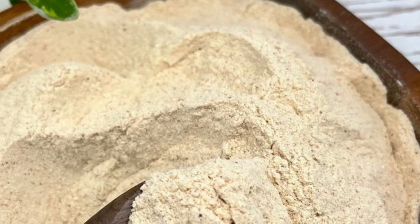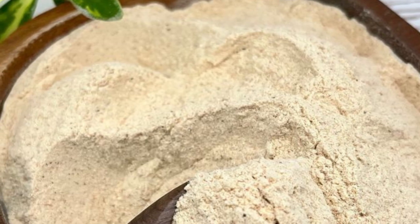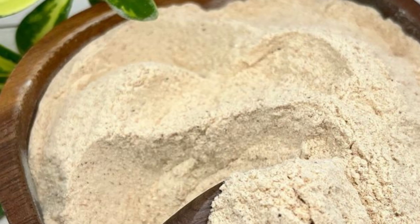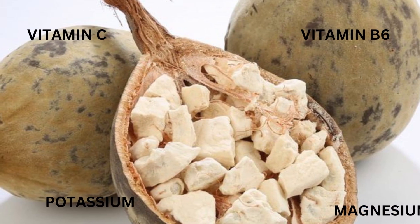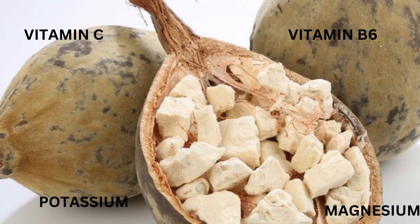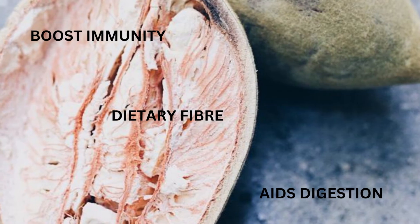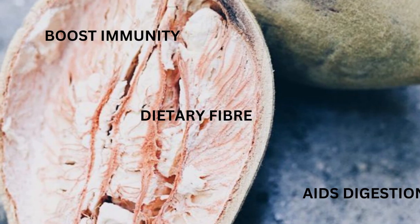The baobab tree's prized possession is its fruit — a nutrient-packed powerhouse that has gained international recognition for its health benefits. Baobab fruit is rich in essential vitamins and minerals including vitamin C, vitamin B6, magnesium, and potassium. It is also exceptionally high in dietary fiber and antioxidants, making it a natural superfood with the potential to boost immune function, aid digestion, and support overall well-being.